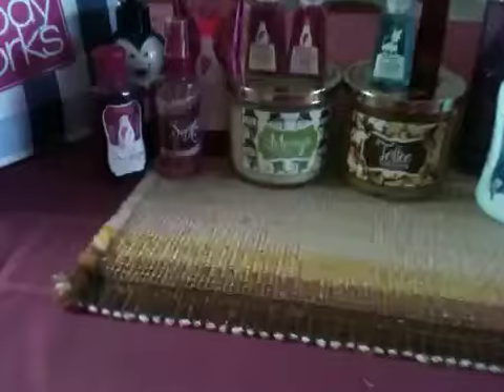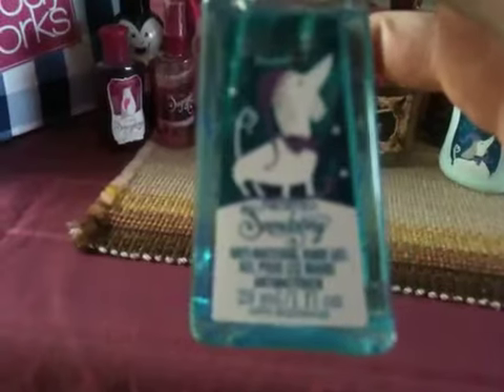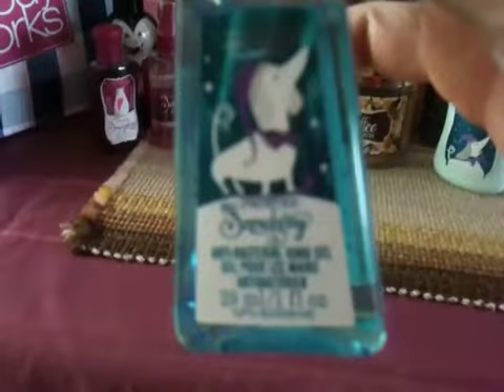I also got Frosted Snowberry in a hand sanitizer, so I'm definitely going to give this one a whirl.